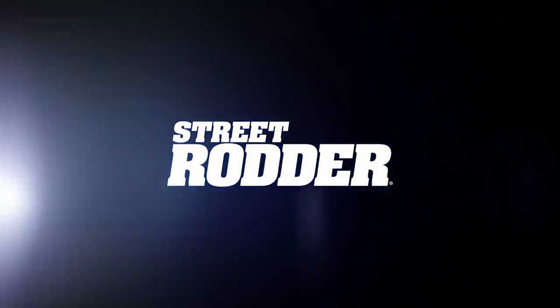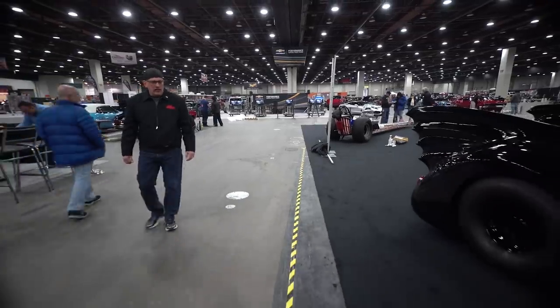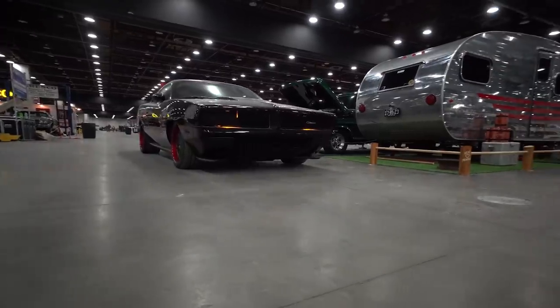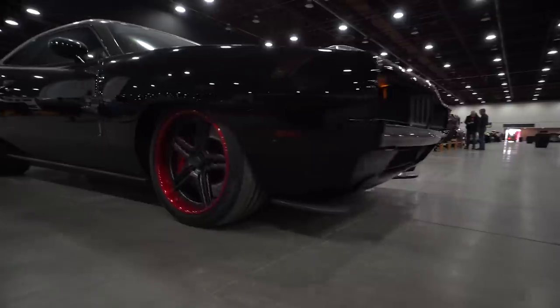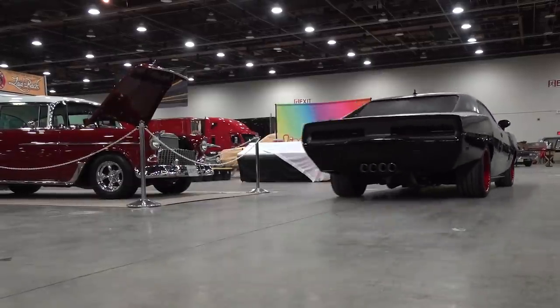Hey, it's Chuck Varanis for Street Roder Magazine, here at the 67th Detroit Autorama. There's so much to see on setup day, we're just going to take a walk through — how cool is this. Everywhere you look, we're surrounded by customs, hot rods, muscle cars, a little bit of everything.